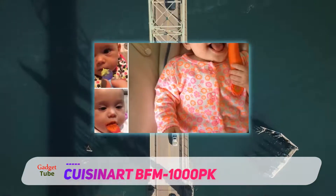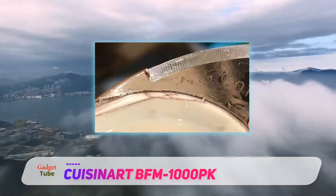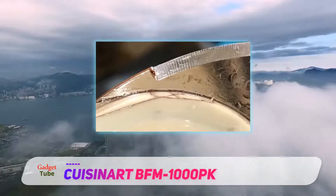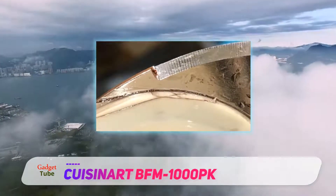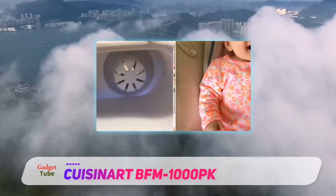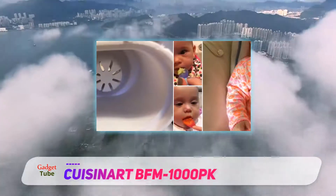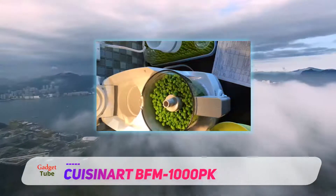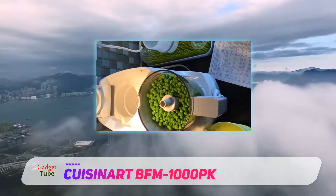Cons? Well, the Cuisinat baby food maker bowl is a bit smaller than the Beba, coming in at 4 cups capacity. And we're not convinced that the bottle warmer feature is really necessary — maybe defrost and reheating features would be more convenient. In any event, this is an excellent baby food maker and we highly suggest it. We found it for about $120.